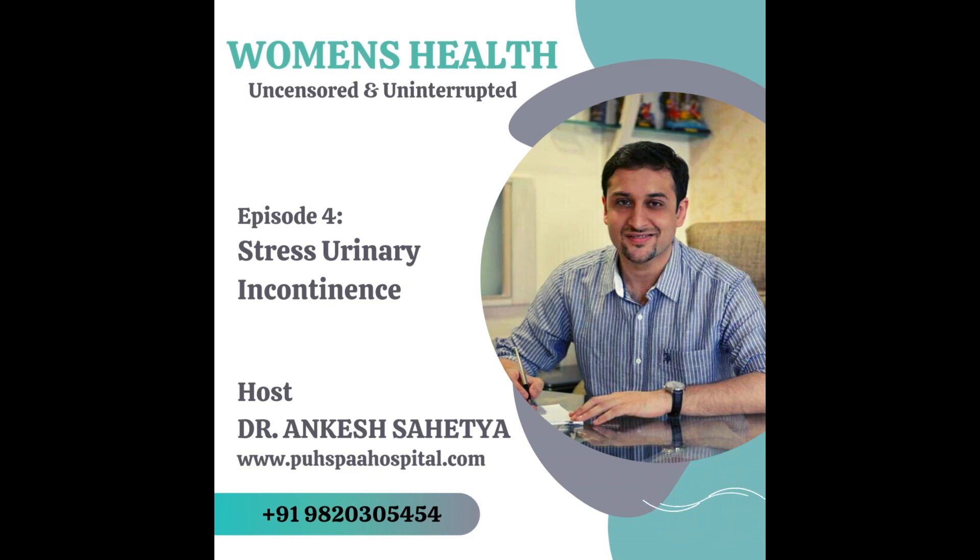With prolonged age, prolonged weight gain, and lack of pelvic floor strengthening, this condition could only get worse.